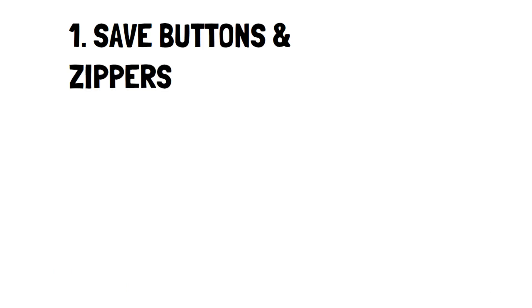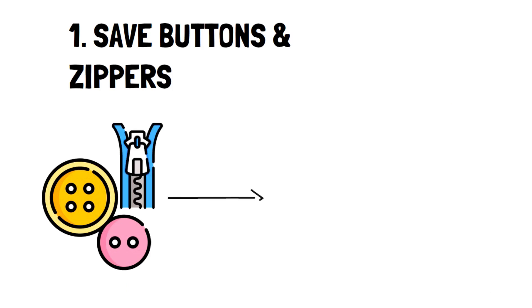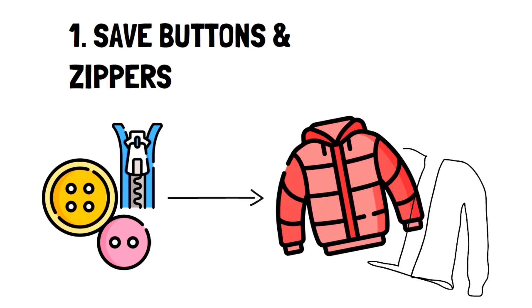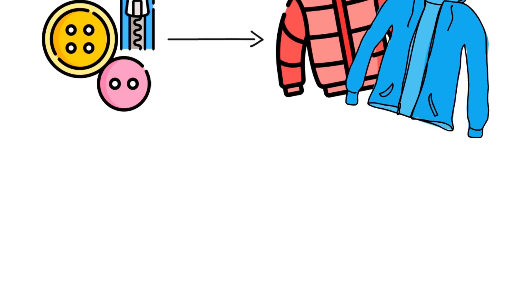Number 1: Save buttons and zippers. Buttons and zippers are both items that can help you increase the longevity of the clothes you already own. For instance, if a zipper on a jacket breaks, you can easily replace it with a zipper you saved, allowing you to avoid having to buy a new jacket — and jackets aren't cheap.